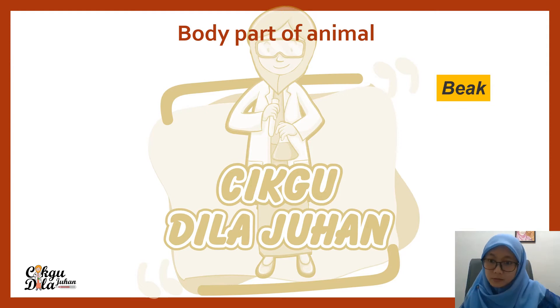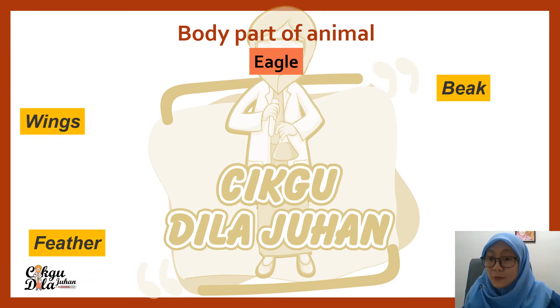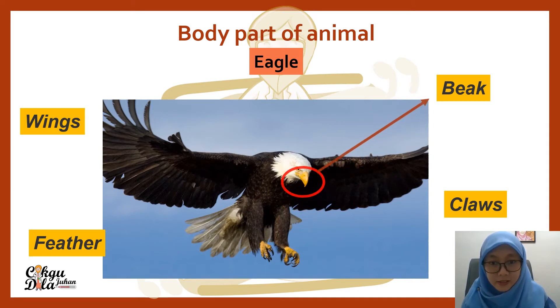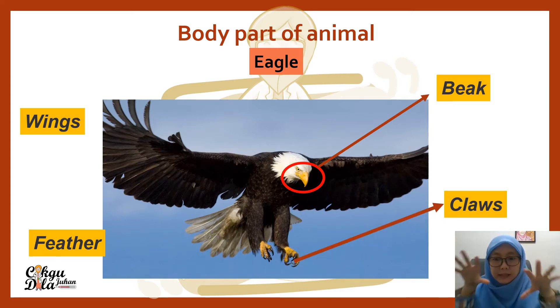What kind of animal is this? This animal has a beak. Do you know what a beak is? Here we have an eagle. This animal also has wings and feathers, and it also has sharp claws. Let's look — where is the beak, the claws, the wings, and the feathers? That is the beak — the mouth of this animal. That is the sharp claws. What is the use of these sharp claws?